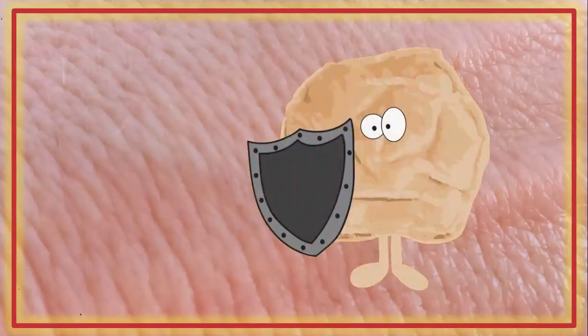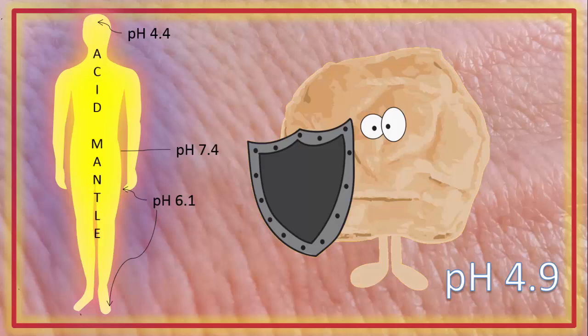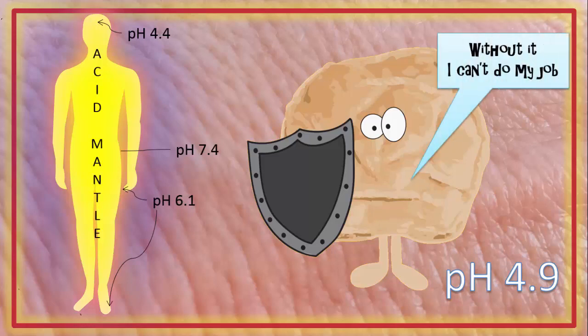Healthy skin clocks in at a pH of 4.9. There are variations across the skin surface. The most acidic part of you is typically your forehead, and the least acidic spots can be found in between your fingers and toes and around your anus. This acidic covering has been nicknamed the acid mantle. And just like stomach acidity, skin acidity is necessary.